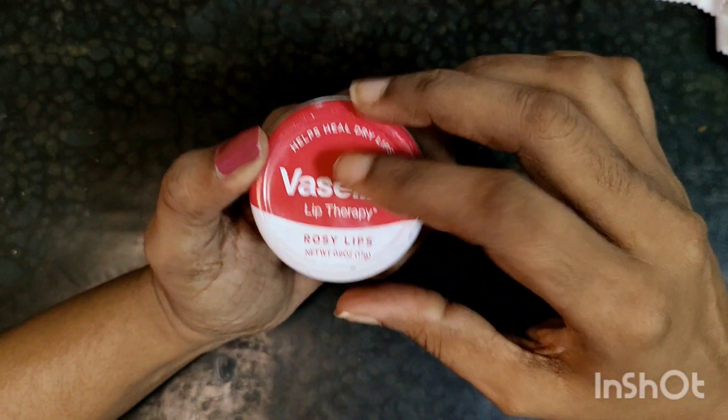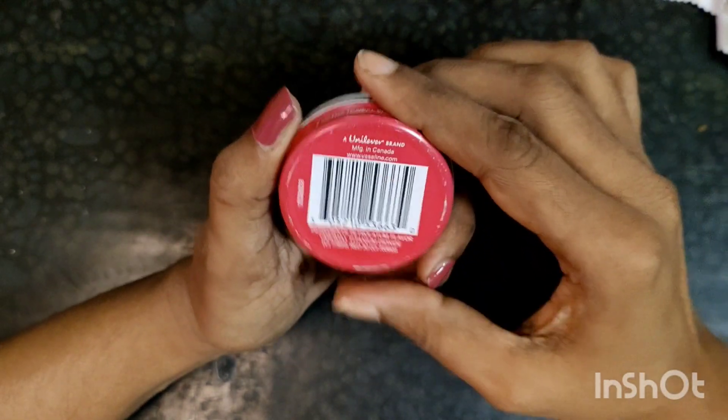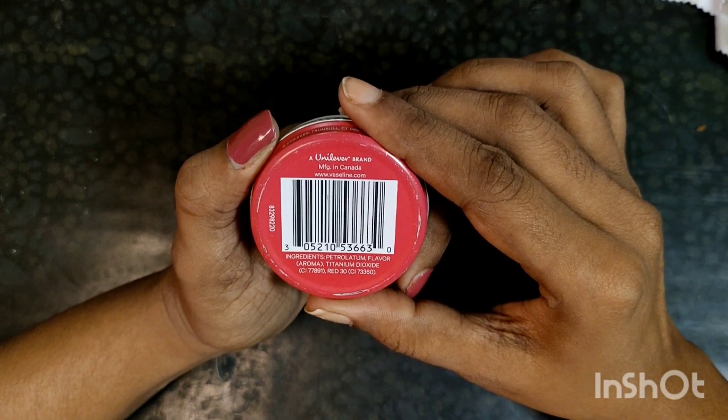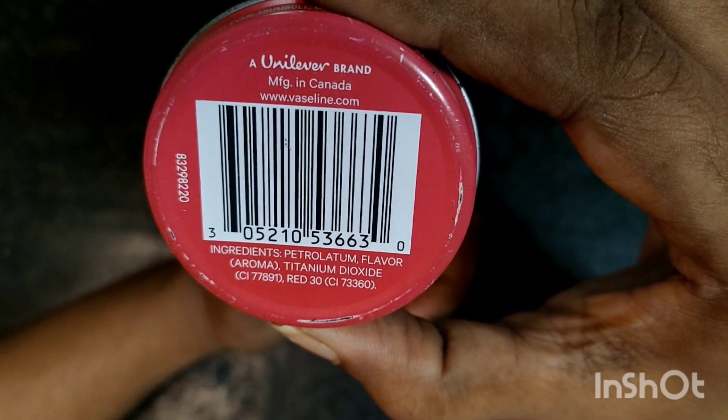This is 17 grams of net weight. This is one of the ingredients: Petrolatum, titanium dioxide.